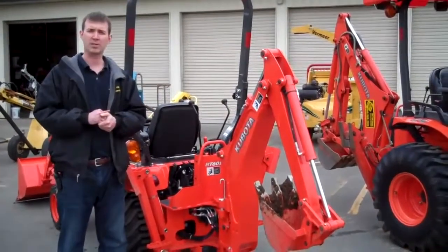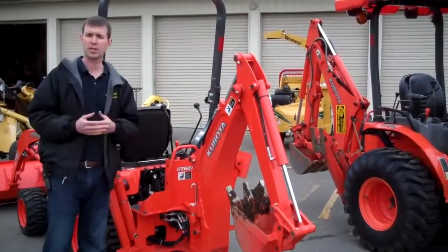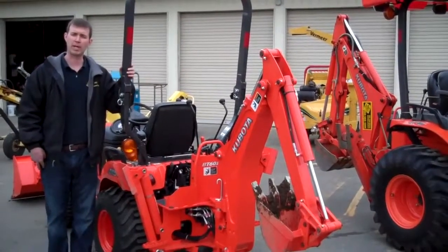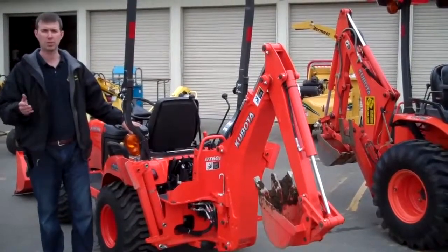Now that you've seen the BX25 dig in our rather small area behind this door, which is really what a machine like this is meant for, a couple of little tips for you. Number one, the BX25 does come equipped with a fold-down roll cage, which is obviously for additional safety, and it also has a seat belt, which you want to be sure to use.